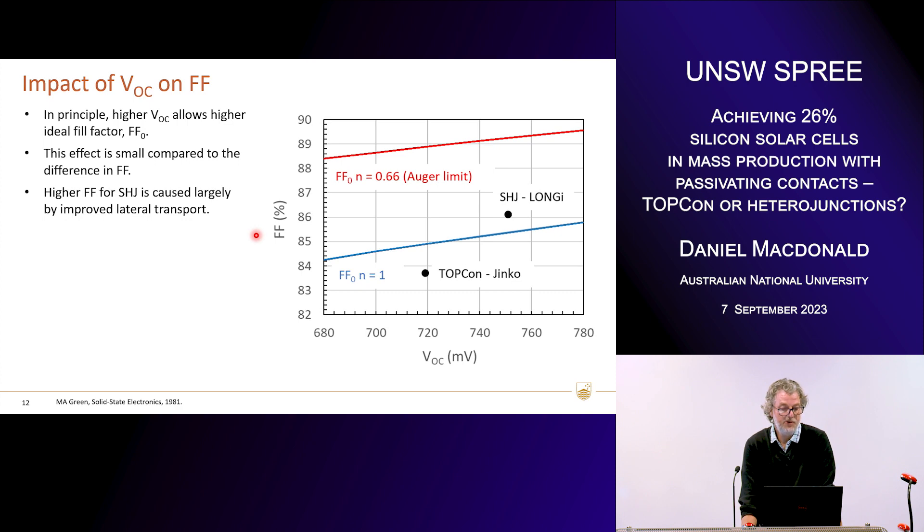The higher fill factor in the heterojunction cell is not simply because it has a higher voltage — I've plotted the ideal fill factor FF0 based on an old paper of Martin's looking at fundamental fill factor values for an ideality factor of one, and it has a fairly weak dependence on voltage compared to the difference in VOC between the two devices. We're certain that the higher fill factor for the heterojunction is caused by improved transport to the front fingers. Interestingly, the Longi cell is actually above the fill factor achievable with ideality one. In red we've got the ideal fill factor at the Auger limit when the ideality factor is two thirds — the Longi cell is moving in that direction, and perhaps one day when we have a truly Auger-limited device we'll see fill factors up around 88%.